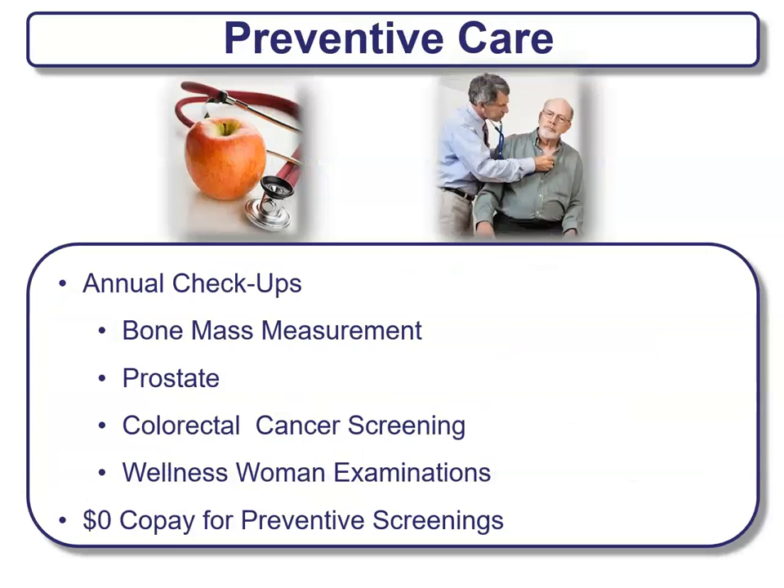Another portion of the summary of benefits is preventative care. Preventative care is usually annual checkups like bone mass measurements, your prostate exam, colorectal cancer screening, and wellness examinations. There's a whole list of preventative services. When you're looking at your plans, make sure you're looking at those, because typically those are $0 co-pays for any type of preventative screenings — it's a really good deal.